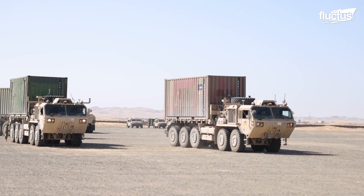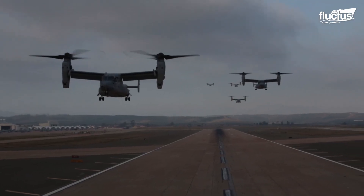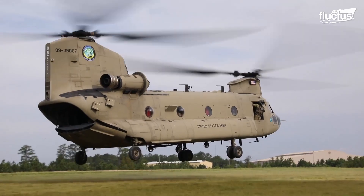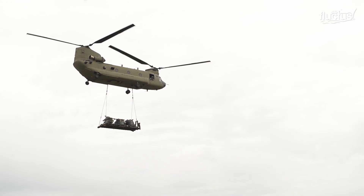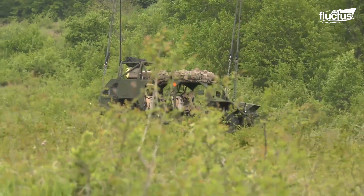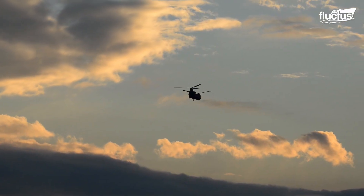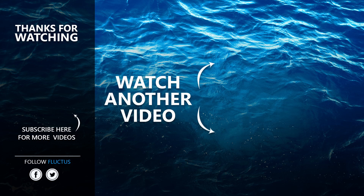From resilient tactical vehicles capable of fording rivers to advanced airborne platforms like the V-22 Osprey and CH-47 Chinook, the combination of innovation and strategic application forms the backbone of effective military operations. That's the end of this video — hope you enjoyed it. Make sure to subscribe to this channel so you don't miss any of our new content. See you next time.